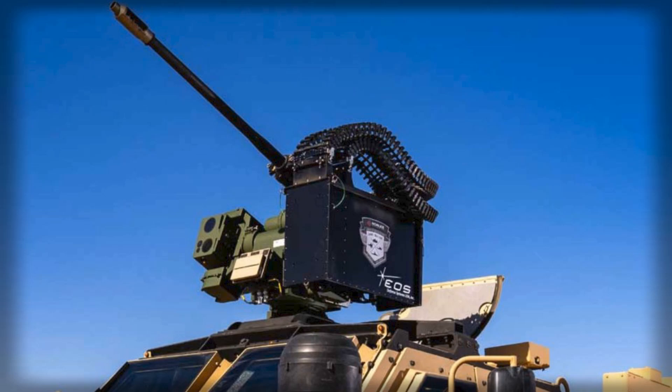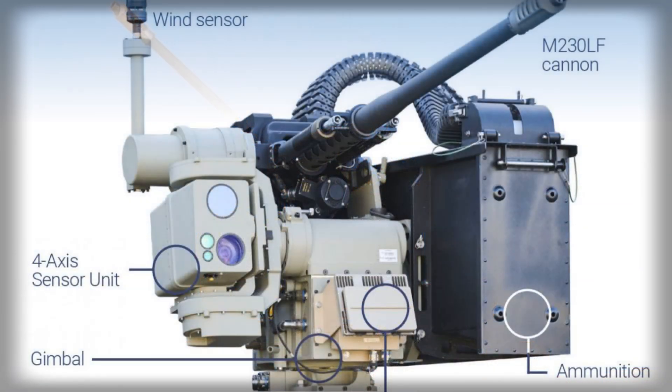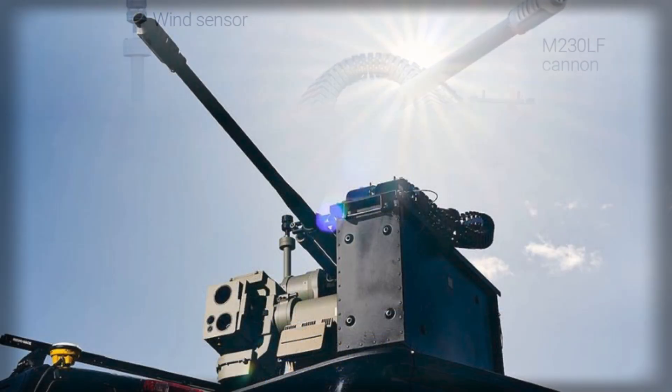On land, the same mount covers convoy overwatch, perimeter defense for fuel farms and ammunition depots, and pop-up protection for temporary command posts. With magazine depth and rapid slew, it can service multiple tracks in quick succession — something that single-shot missiles can struggle to do cost-effectively.